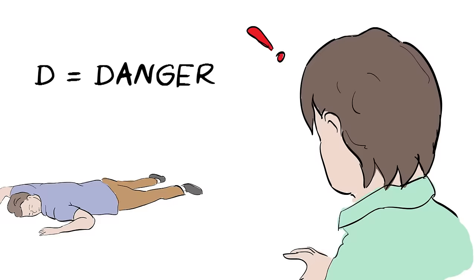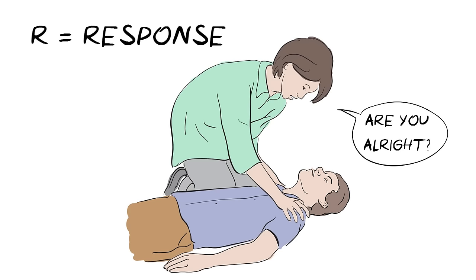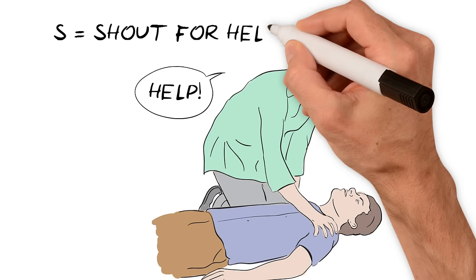R is for response. Shake them gently by the shoulders and ask them loudly, are you alright? If there is no response, you need to shout for help, as any assistance will be helpful.